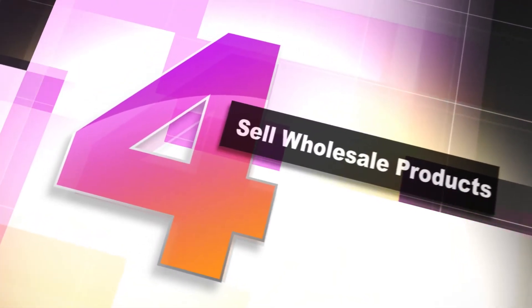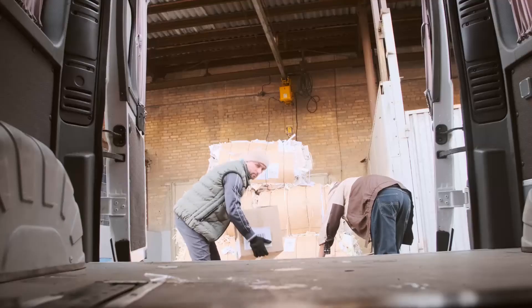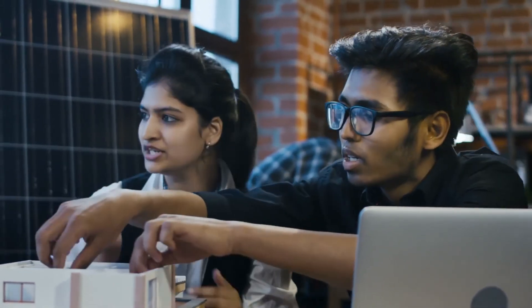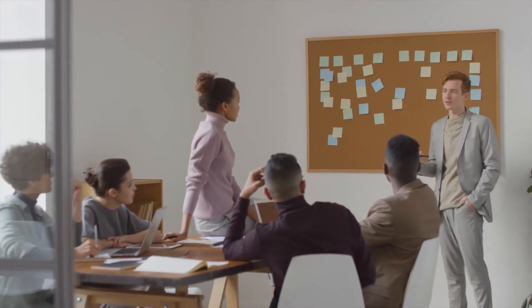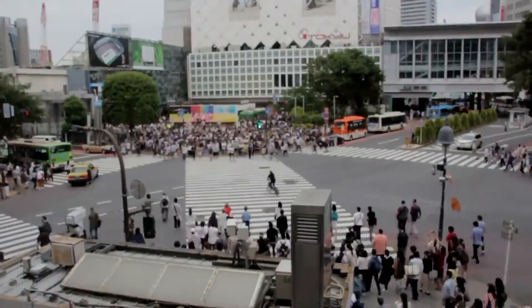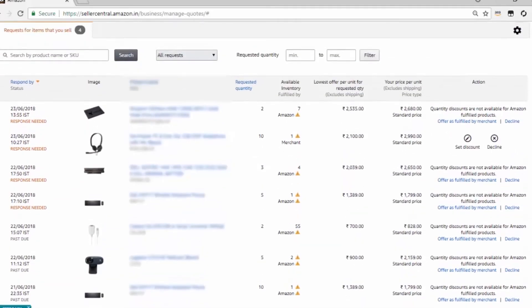Number 4: sell wholesale products. Amazon Business is a program that allows you to sell wholesale products — instead of selling to individual customers, you sell in bulk. This marketplace allows business customers to access special prices while shopping in bulk on Amazon. You can accept requests for quotes and display quality and diversity qualifications on your page. 55 different Fortune 100 companies use Amazon Business, along with 50% of the biggest hospitals in the US and over 40% of governments in densely populated cities.